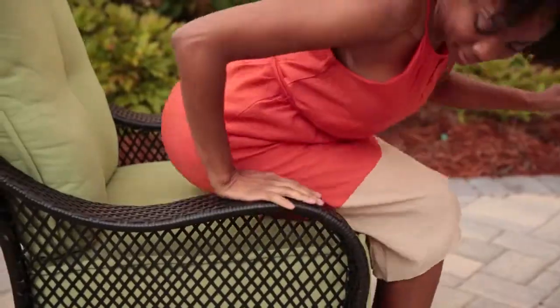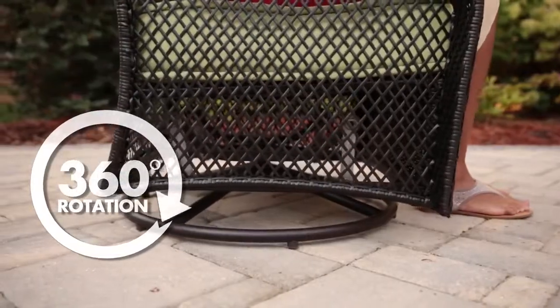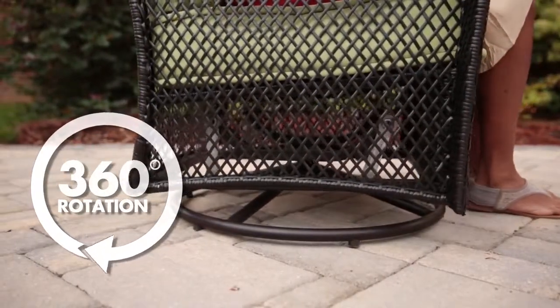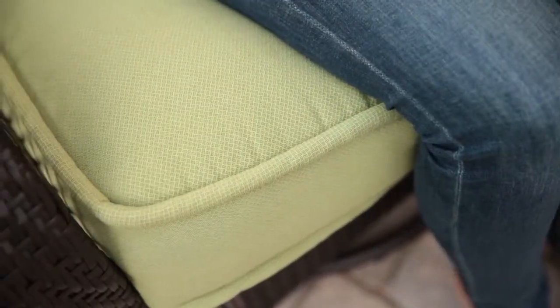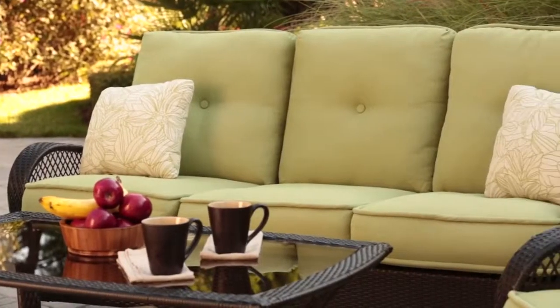With a focus on motion, the Orleans collection includes lovely swivel gliders for the ultimate in comfort. Comfortable cushions covered in our exclusive weather and fade resistant fabrics give you seating options that are just as beautiful indoors as they are out.